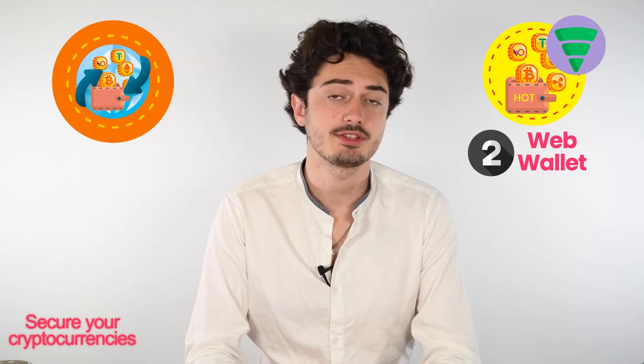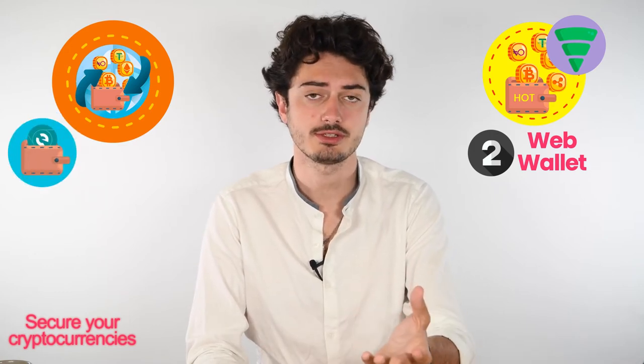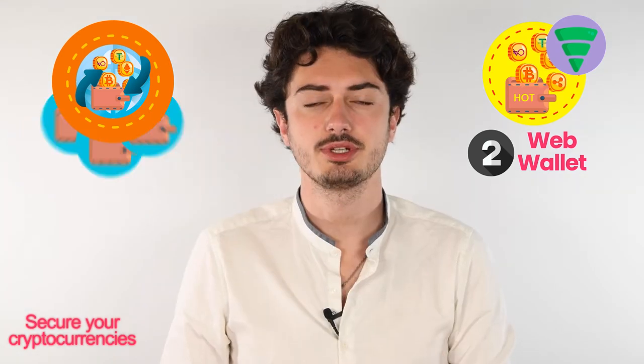Now let's take a look at web wallets. Web wallets are wallets available on the web, mostly free and easily accessible as long as you have an internet connection. You can either have a website wallet manageable only from the website, like MyEtherWallet, or browser extensions like the Brave wallet or MetaMask. Since you will be storing your cryptocurrencies online, you might be less protected and be the target of phishing scams.